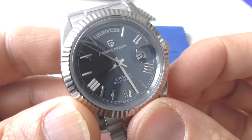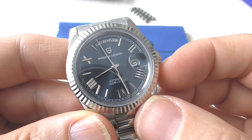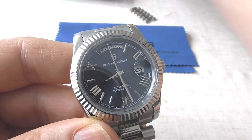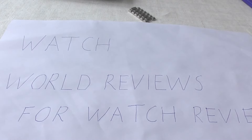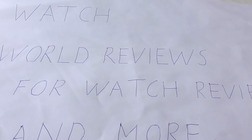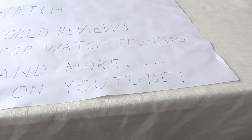I hope I left no stone unturned with this review. Please watch World Reviews for watch reviews and more on YouTube.